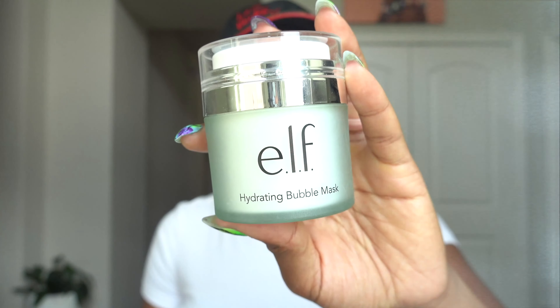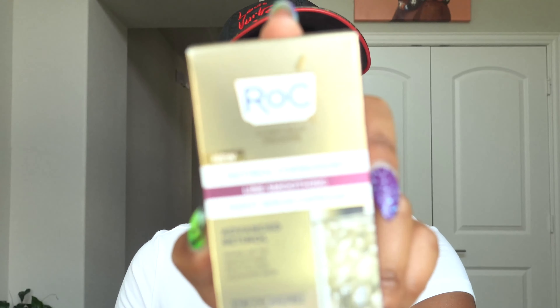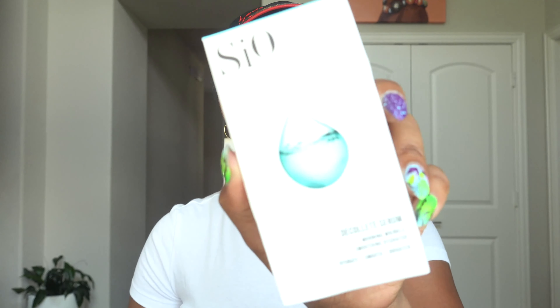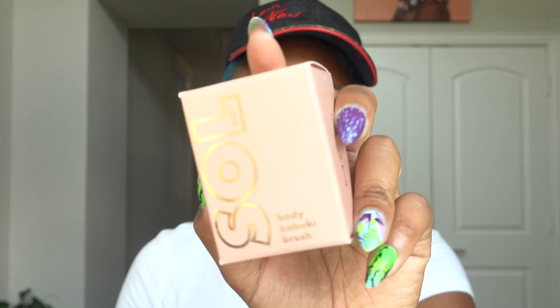This is the E.L.F. Hydrating Bubble Mask. I have a Pixi Skin Treats Glow Tonic. I have an Urban Decay All Nighter Makeup Setting Spray, an Urban Decay All Nighter Ultra Matte Setting Spray, and an Urban Decay All Nighter Face Primer — Longwear Foundation Grip, which is like a foundation primer. I also have the Farmacy Deep Sweep Pore Cleaning Toner, the Olay Tone Perfection Serum, a ROC Retinol Correction Line Smoothing Eye Cream, the ROC Line Smoothing Night Serum Capsule, and a Hydrate & Plump Night Serum Capsule. This is the Stri-Vectin Décolleté Serum — it's the Morning Wrinkle Smoothing Hydrator.